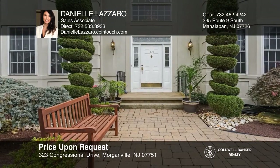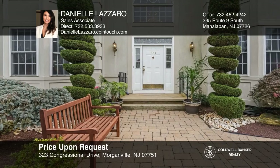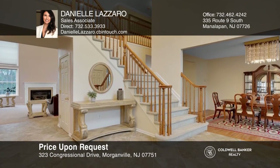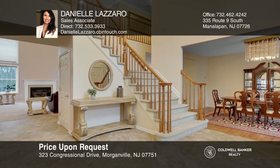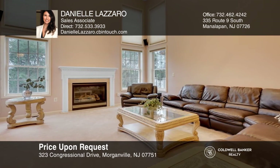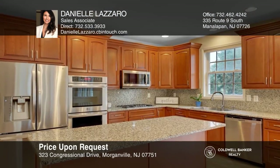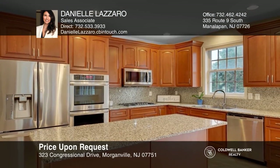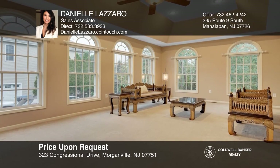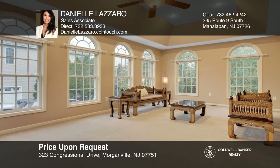Welcome to one of Morganville's most prestigious neighborhoods. This five-bedroom, four-and-a-half bath colonial boasts over 4,100 square feet. A beautiful two-story foyer with custom stone flooring, stunning kitchen, and much more. The magnificent multi-tiered backyard is just perfect for year-round entertaining. See this beautiful home yourself by scheduling a tour with Danielle Lazaro.